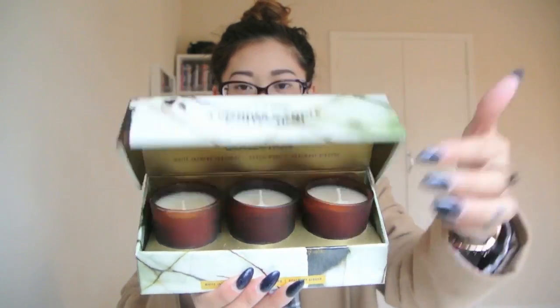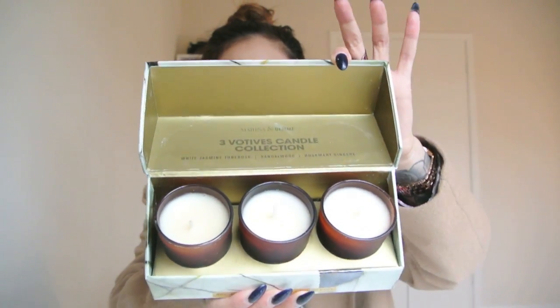The next thing she included was some candles from Marina and Demi. There are three candles, each a different scent, and oh, the smell is so good. The scents are white jasmine tuberose, sandalwood, and rosemary ginger. My favourite has to be the jasmine one — the smell of jasmine literally makes me go to a happy place.